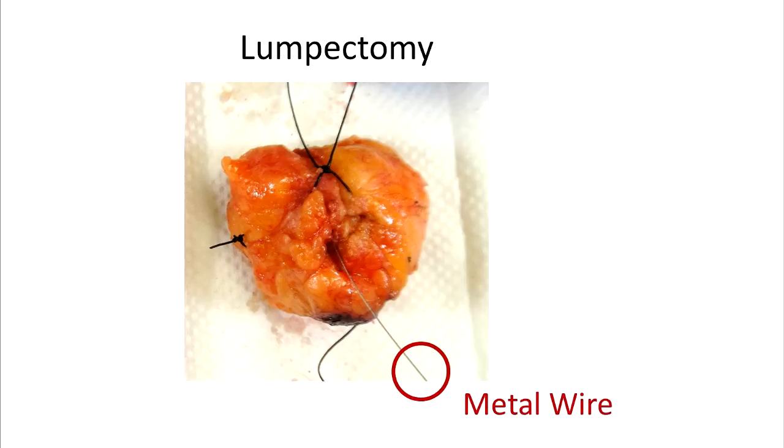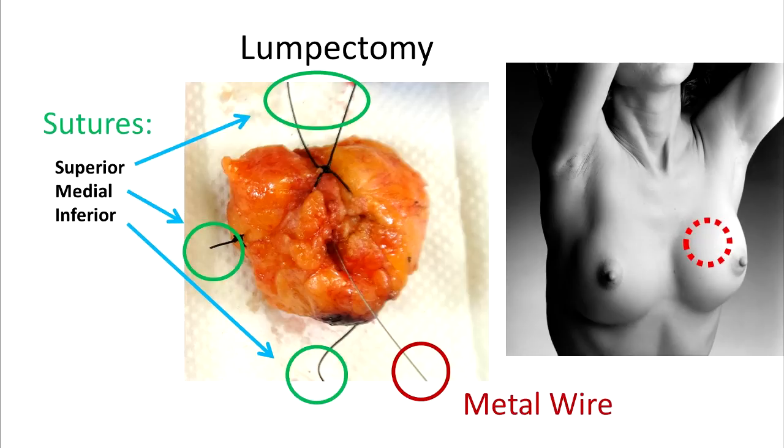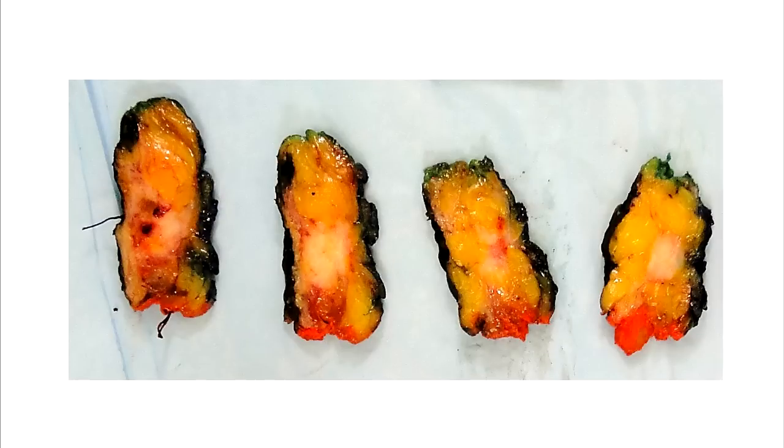When the lumpectomy specimen is removed, sutures are placed on it so that the position of the specimen can be known. Each outer surface of the lumpectomy specimen is inked a different color so that these colored margins can be individually identified and assessed under the microscope. Cut surfaces of a normal lumpectomy reveal smooth yellow fatty tissue. However, cut surfaces revealing firm white tissue indicate cancer.